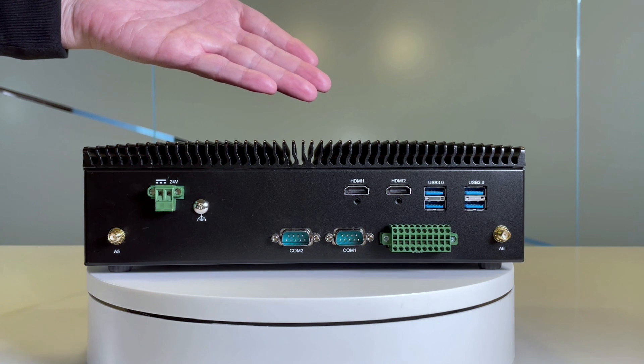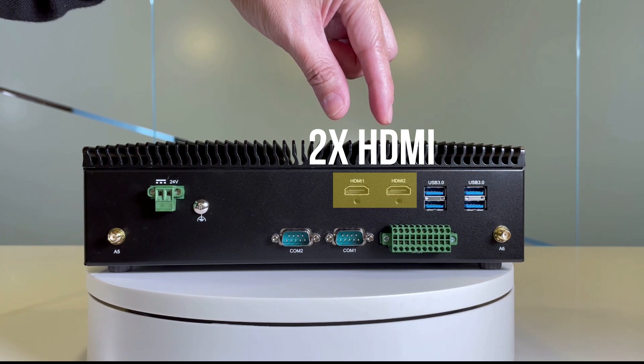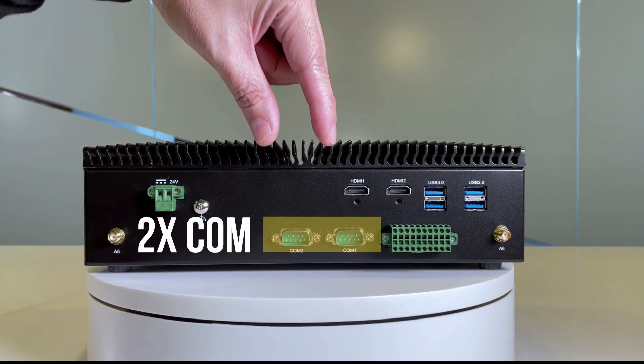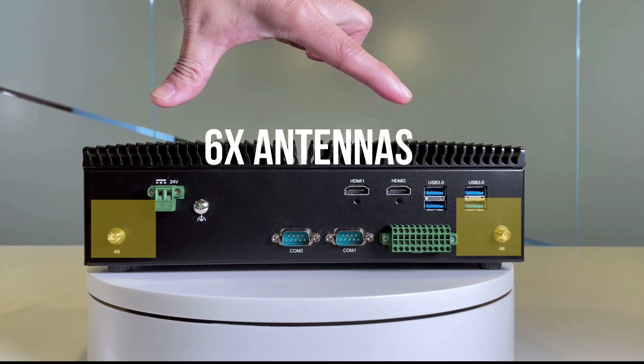On this side of the IIoT i530, it features 4 USB 3.0, 2 HDMI ports, a DI-DO port, 2 COM ports, a DC power in, and in addition, all antennas together — up to 6 antennas.